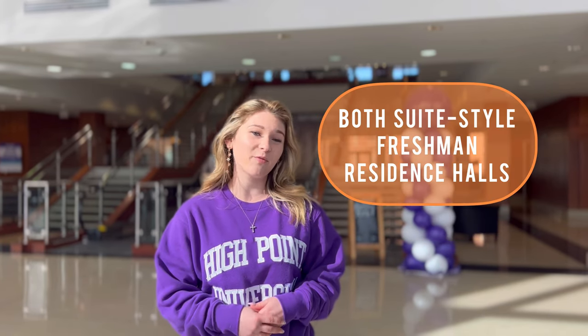The RG Wannick Center and UC2 are in the same complex and they're both suite-style freshman residence halls. They're both pretty similar but today I want to show you a few differential points.